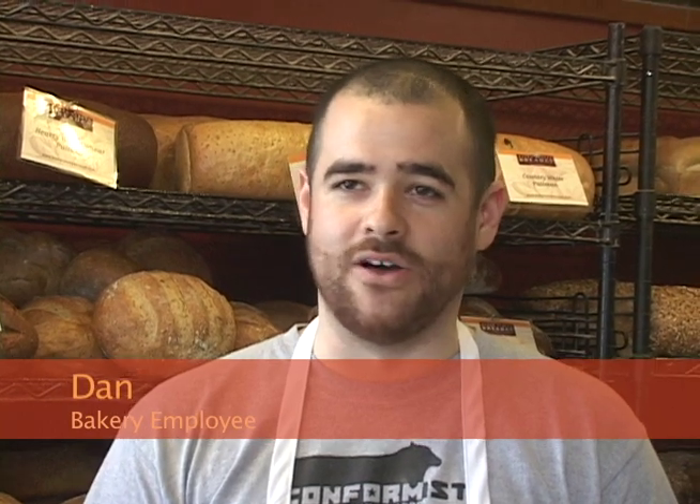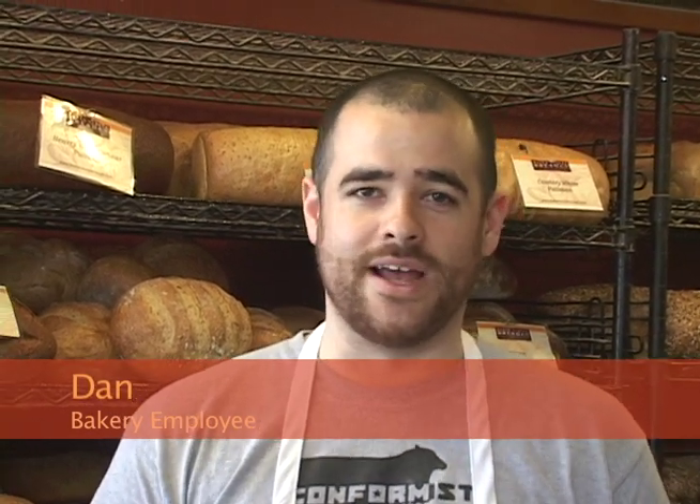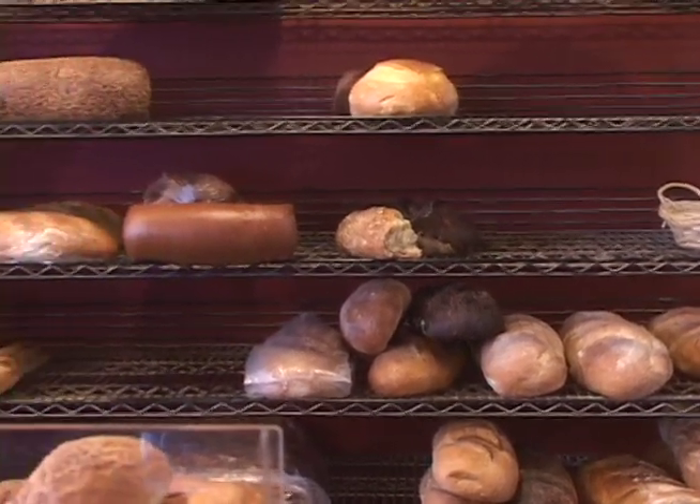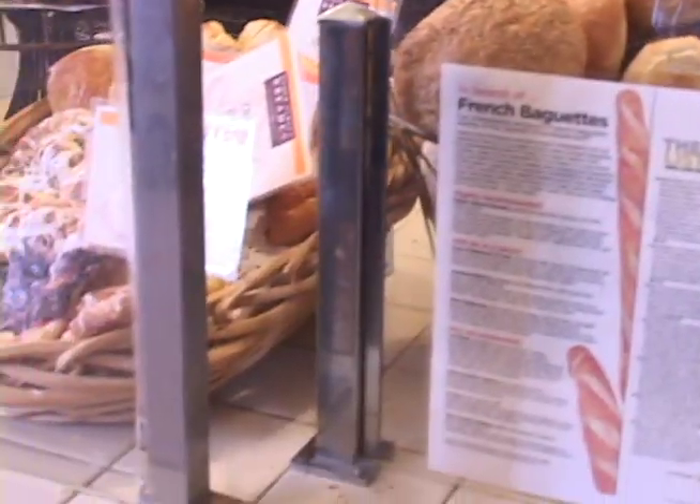We are a Philadelphia-based, independently owned bakery and we provide bread for restaurants and grocery stores and other shops all over the city, all over the area.